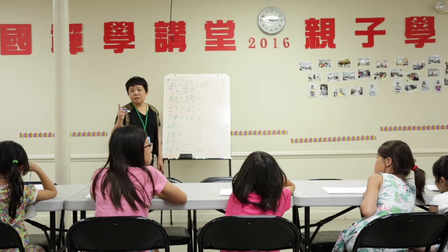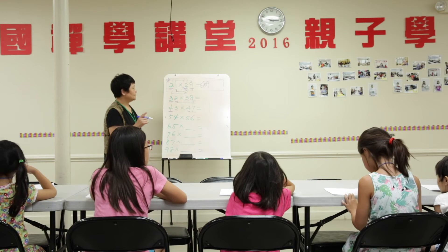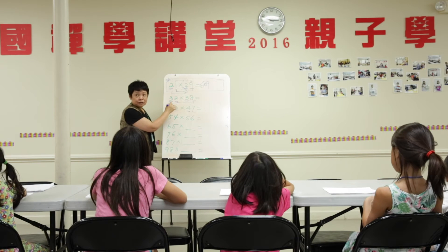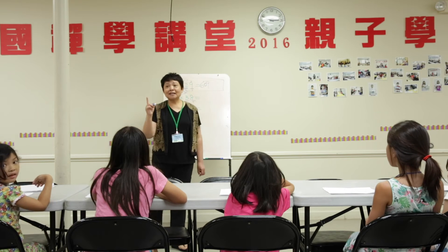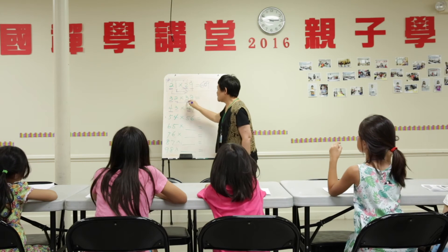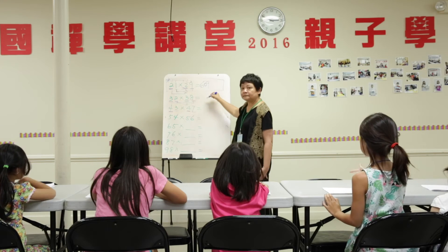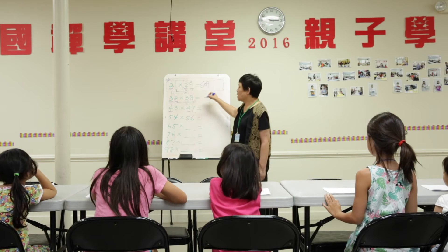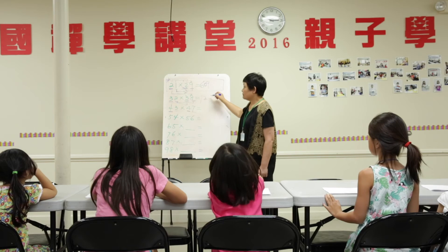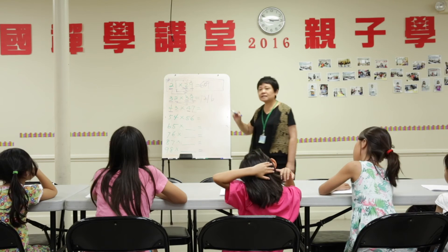Do you want to use your calculator to check if the answer is correct? Yes. It's correct? Okay. So can you tell me this answer? Who can tell me the answer for this one? So you plus one here, right? Turn to four. So three times four equals what? Four. Then two times eight equals? Sixteen. Can you check if this answer is correct?